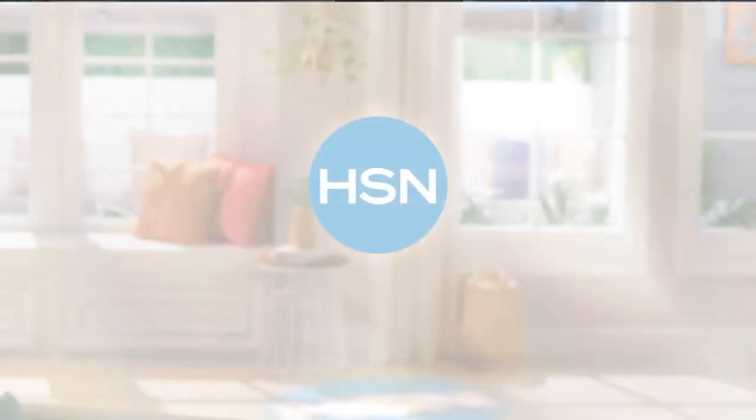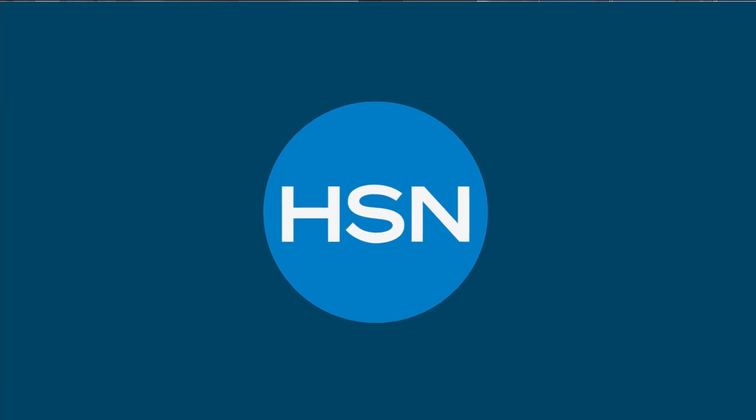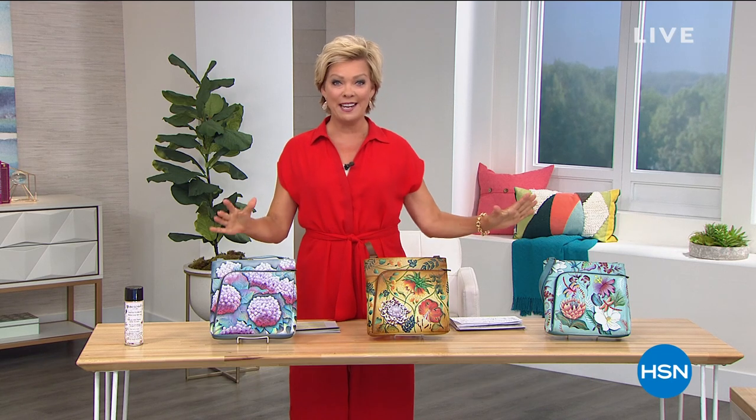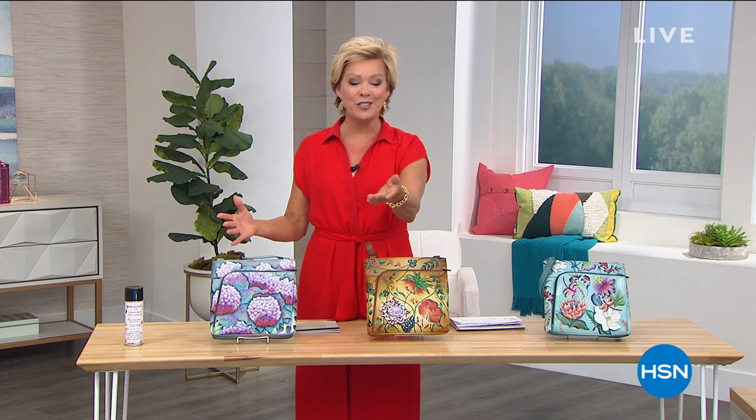It gives me that extra push — it's a no-brainer. Hi everyone, good afternoon. Welcome to HSN. I'm your host, Callie Northaghan. Pleased to be here for these two beautiful hours of hand-painted works of art. It's a handbag line called Anoushka, and I know you know it well.